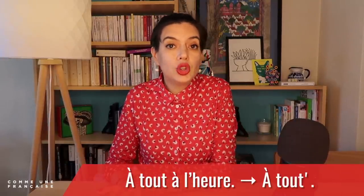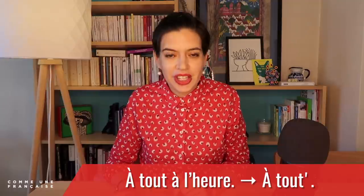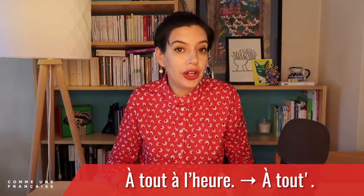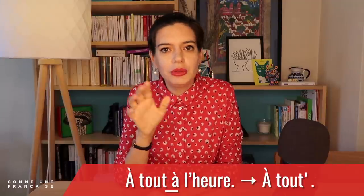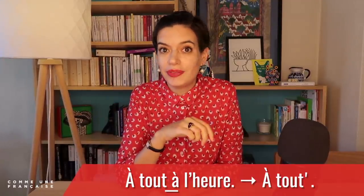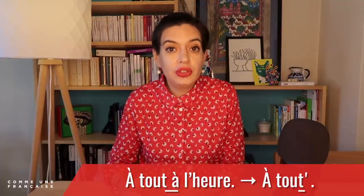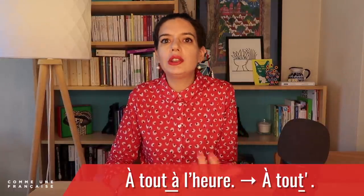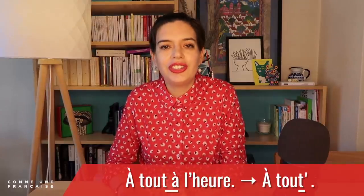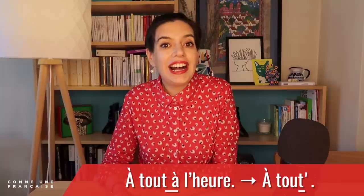We also have ways to say goodbye. For example, 'à tout à l'heure' — see you later — becomes 'à toutes.' If you love pronunciation, you might notice that in 'à tout à l'heure,' the T at the end of 'tout' is heard only because of la liaison. However, in 'à toutes,' because it is cut, we say the T on purpose — so you don't say 'à tout,' you say 'à toutes' for see you later.